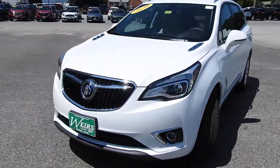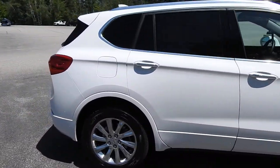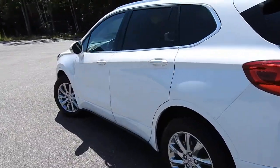Good afternoon from Wears Buick GMC Route 1 in Rundle, Maine. I just want to do a quick walk-around video of this 2020 Buick Envision all-wheel drive that we have here on the lot. This vehicle is still available — it was a recent trade and it's got a little over 4,800 miles on it.